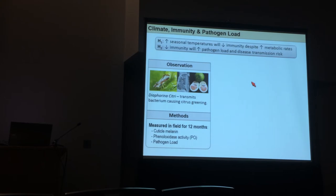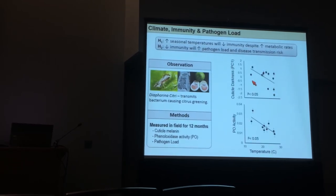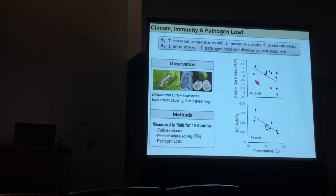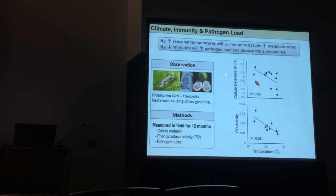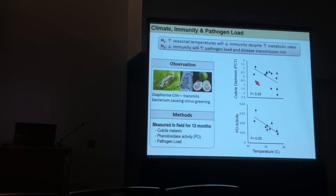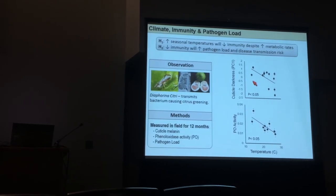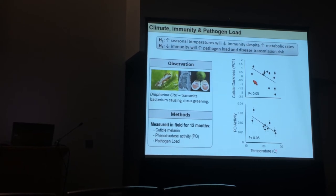We examined cuticle melanin, phenyloxidase activity, and pathogen load across an entire year. Sampling in Orlando — where it's almost always brutally hot — we found that in warm environments we saw lighter cuticles, and in the cooler wintertime we saw darker cuticles. This correlated with their phenyloxidase activity, the enzyme important in melanin-based immunity. Much less phenyloxidase activity — predictive of a weaker immune system — was observed at warmer temperatures.